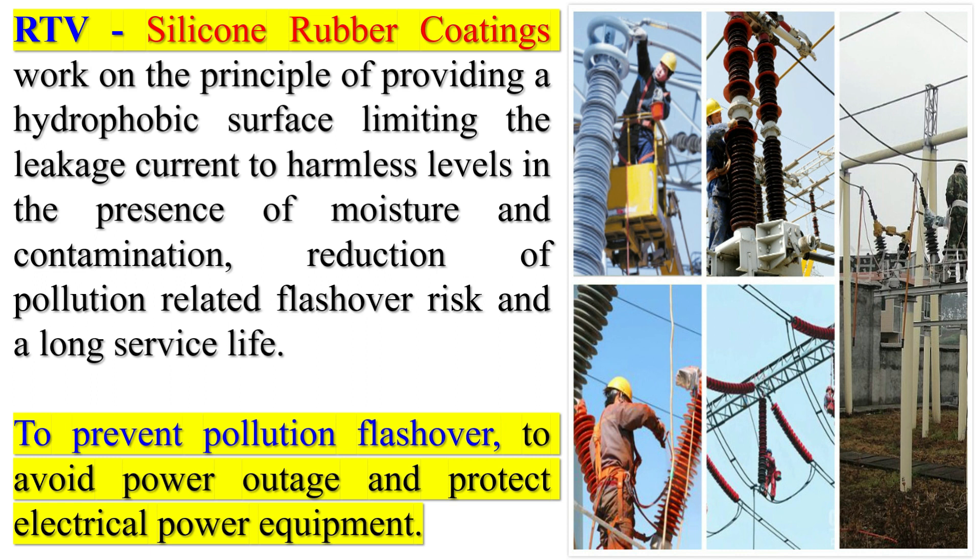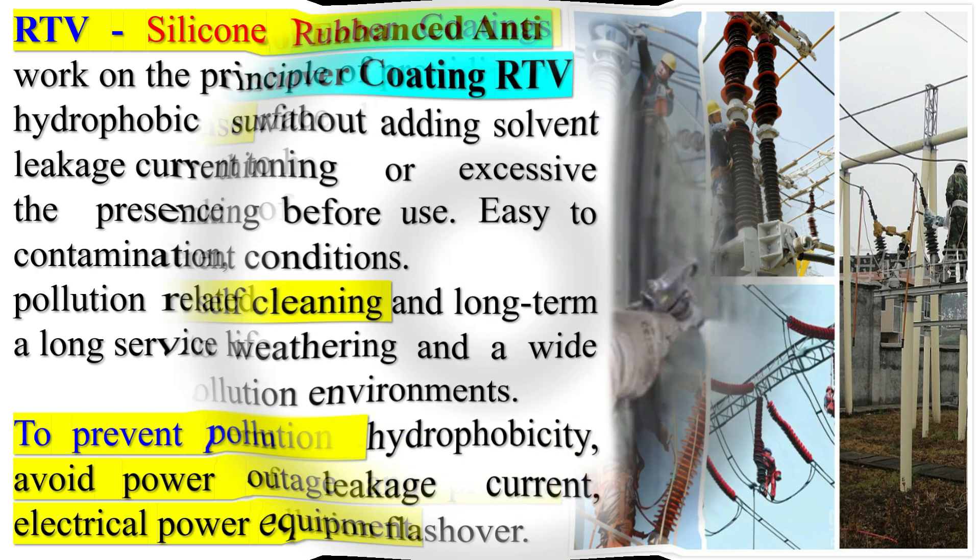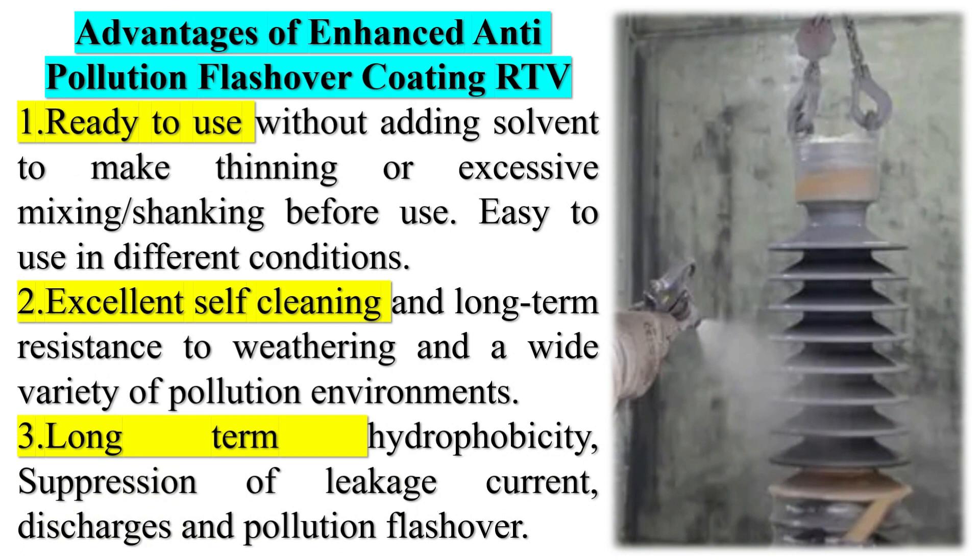Anti-pollution flashover coatings, such as room-temperature vulcanizing (RTV) silicone rubber coatings, are used on high-voltage insulators to prevent flashovers caused by pollution. These coatings work by providing a hydrophobic surface that limits the leakage current to harmless levels in the presence of moisture and contamination. A study investigated the influence of four different coating damage profiles on the performance of coated 33 kV porcelain insulator strings under polluted and clean surface conditions.